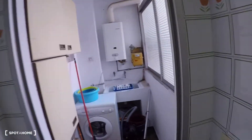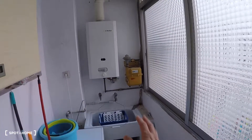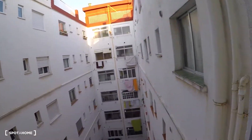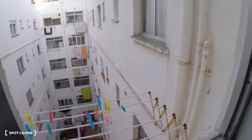Over there you have the laundry room with the washing machine, another sink, and the natural gas water heating system. Here you have a window with interior patio views and the clothes lounge, plus more storage.